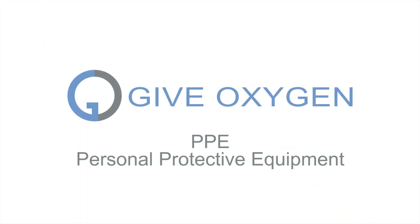Hi, I'm Lindell Higgins from GiveOxygen.com, and I am here today to talk to you about PPE — personal protective equipment — as far as COVID-19. Before we get started, please do your own research and consult with medical professionals to see what is best for you. Everyone's situation is unique and different, but here is some information that I have found helpful that I wanted to share with you today.